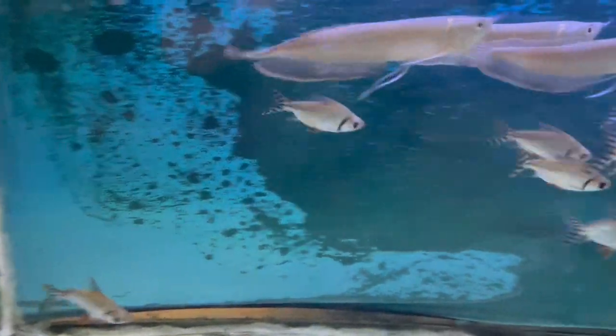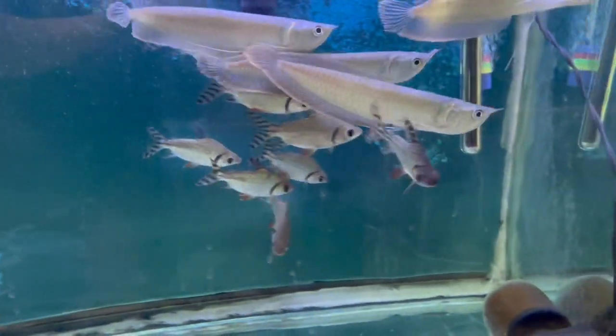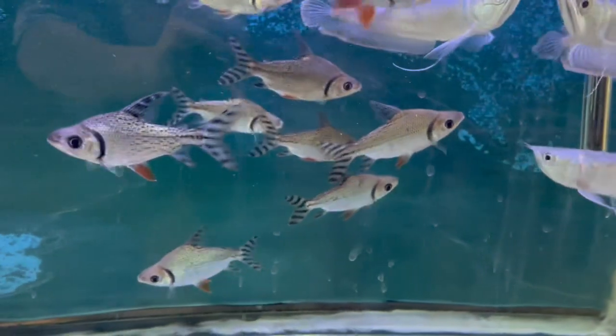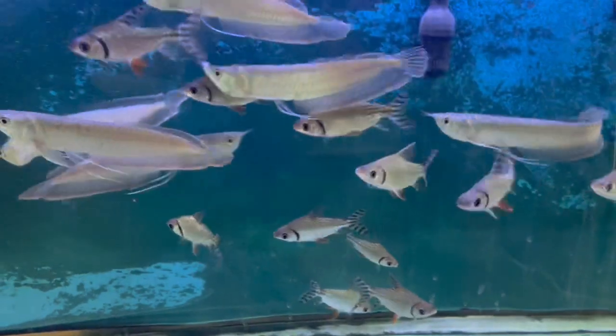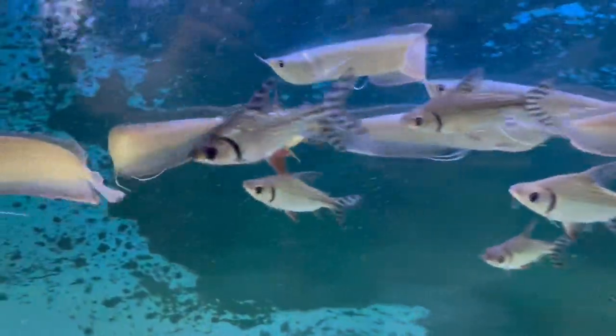The flagtail is an amazing fish that does great in monster fish tank communities. Here we got them with some silver arowanas. These guys are beautiful and they grow to be about 14 inches, so they get to a very large size.